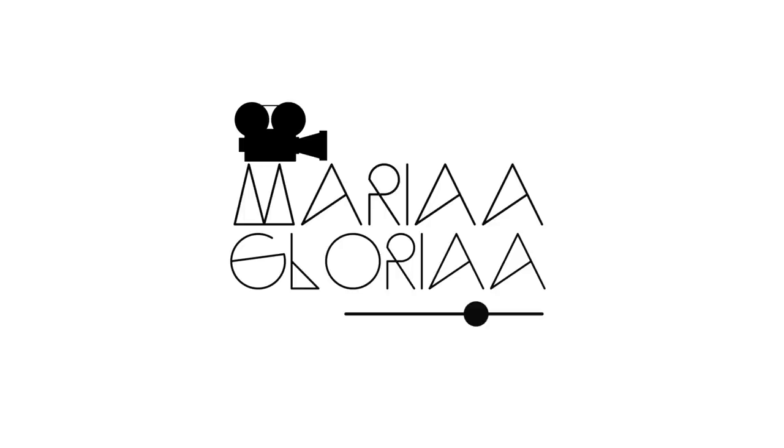I got a box! Hi guys, welcome back to my channel. So today's video, I got a box, but it is from ELF.